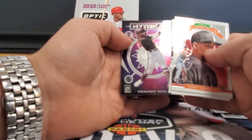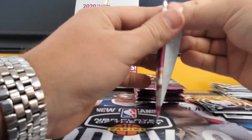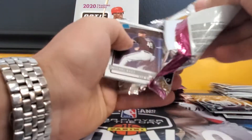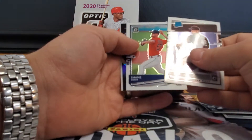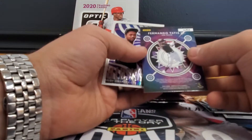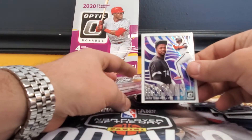I do not think this is an autographed hot box, just a regular box — which isn't too bad. Michael Baez, Shane Bieber, mythical Tatis Jr. again — this one is a silver prism — and then illusions Eloy Jimenez.